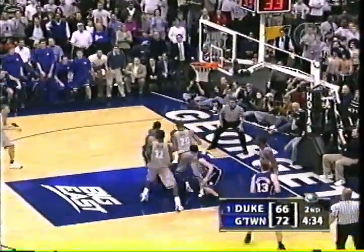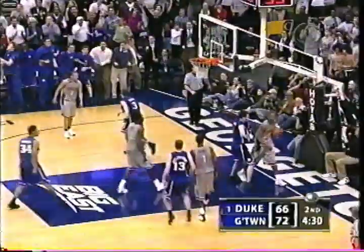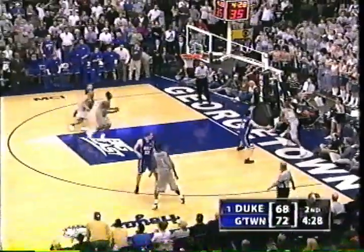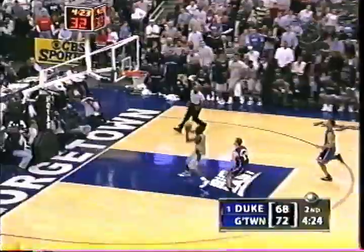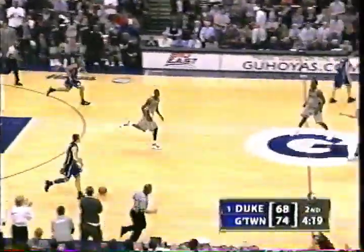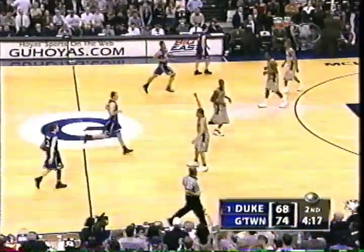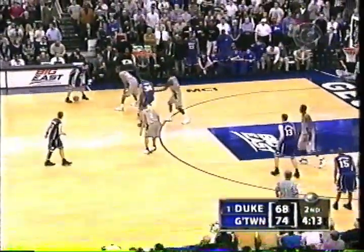Steal by Redick. Rejected. The basket is up and good — Boykin, left-hand play. Redick with a great play inside. At the other end is Bowman. Gets by now. Duke counters. 4:14 to go.